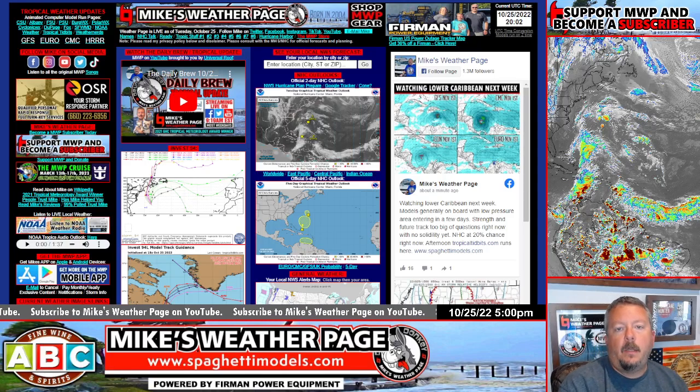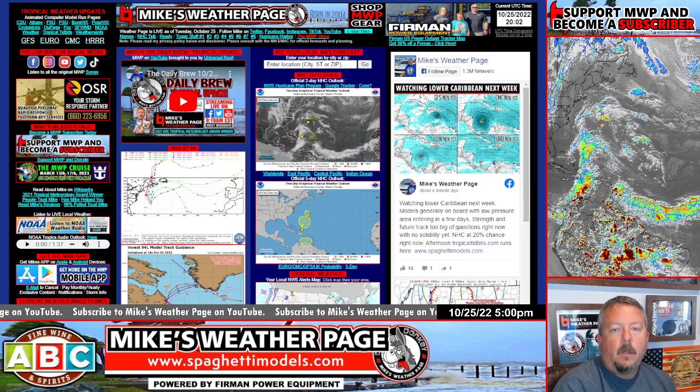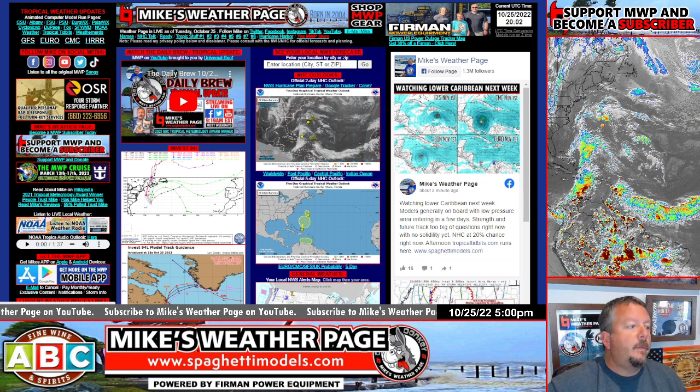Hey, what's up everybody, this is Mike here from Mike's Weather Page. It's Monday, October 25th — 5 o'clock somewhere — tropical update. We still have to talk about the tropics; they're not officially over till November 30th, the official National Hurricane Center end date. We do have something to talk about — nothing to worry about, but there is something to talk about.